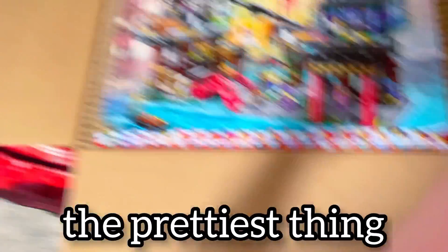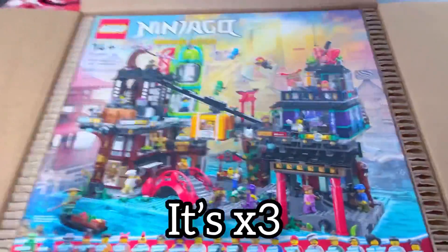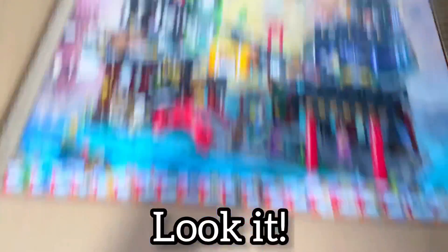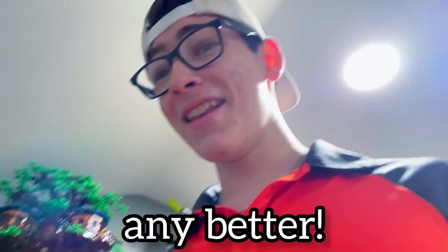Guys, this is literally the prettiest thing I have seen all day. I mean, just look at it — it's awesome. Look at all the minifigures you get: Lloyd, Nia, Detective Zane, Kai, Aaron, and other people. They're awesome. This set is amazing. You even get a track with Pound Dog McBrag. This set could literally not be any better.